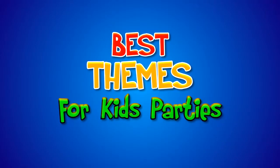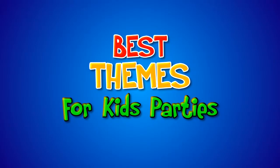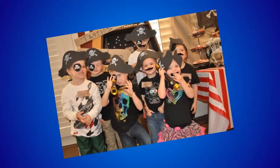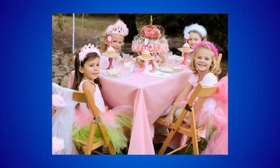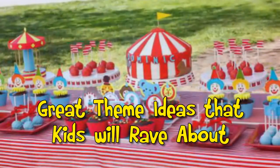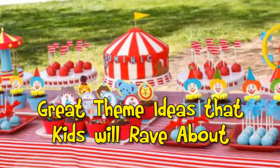If you want your child's next birthday party to be extraordinary, give it a theme. Coordinating your ideas for activities, decorations, food and clothes makes the day not only fun for the kids, but fun for you to plan. Here are some great theme ideas that will help you create a celebration that kids will rave about.